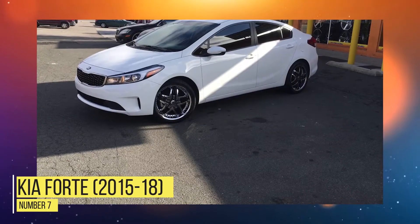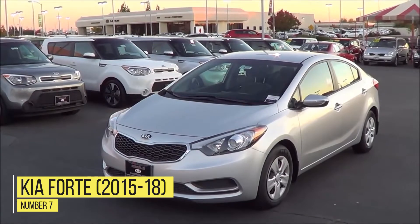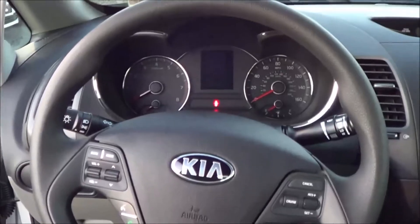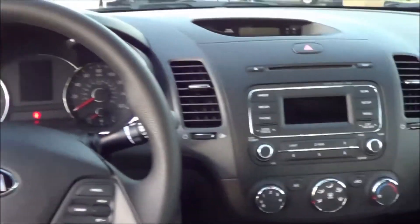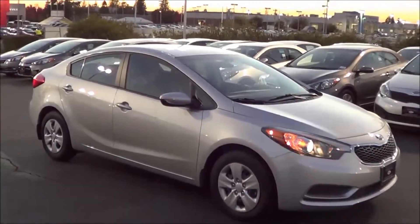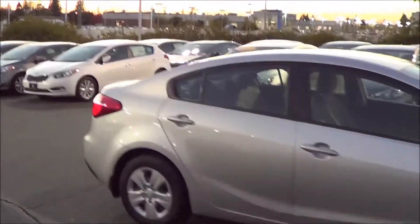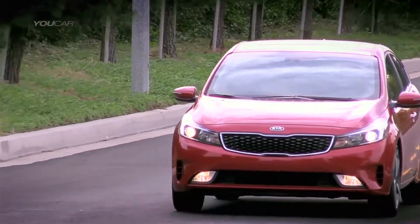Number 7: Kia Forte 2015-2018. Arguably one of the more popular cars of the Kia brand, the Kia Forte had some rather darker safety ratings in the 2015-2018 years, which is slightly ironic because one company gave it a top safety rating in 2017, which is odd given the numbers you're about to see.